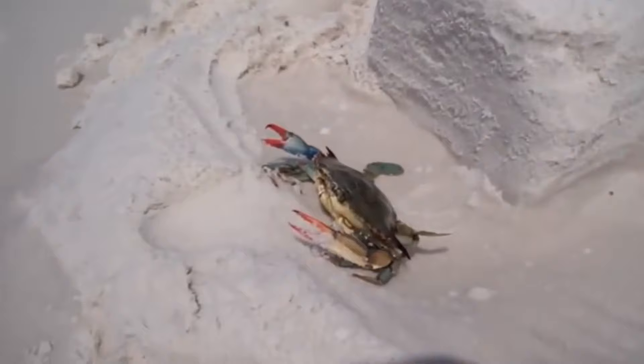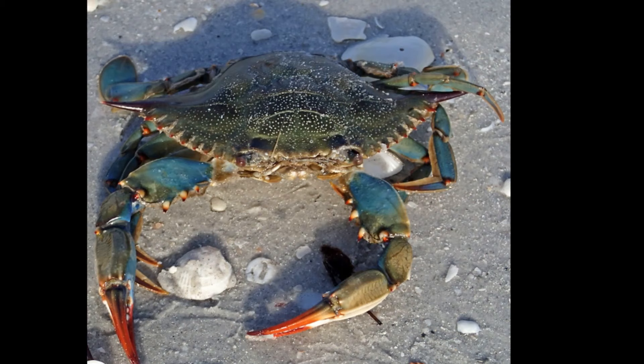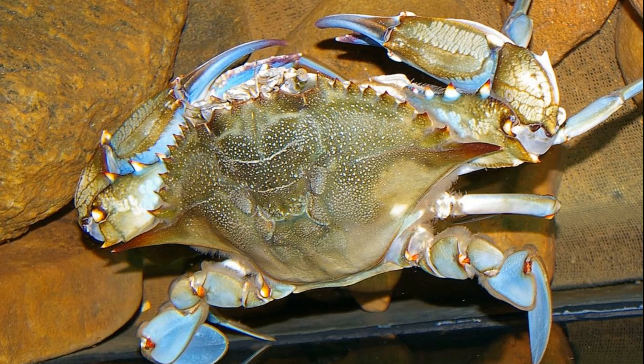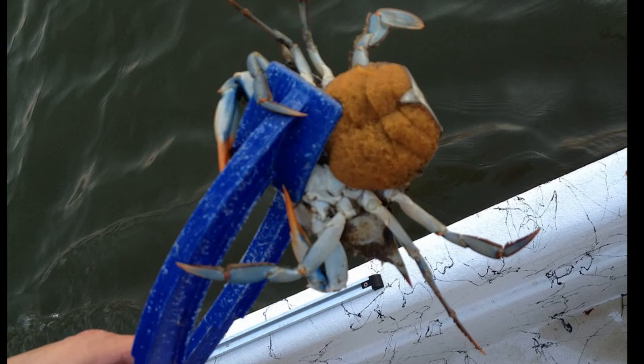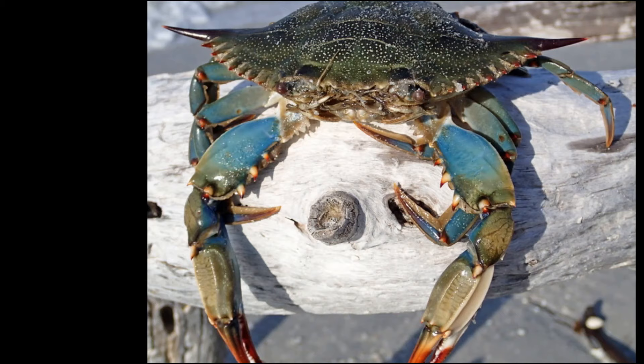Females only mate once in their lifetime, just after the molt that marks the transition from juvenile to adult. Females mate during this final molt when they are in soft shell condition. The males carry the females around and protect them from predators during this time. Females can produce between 750,000 and 8 million eggs per brood, and they can store sperm from their mating encounter and spawn multiple times.